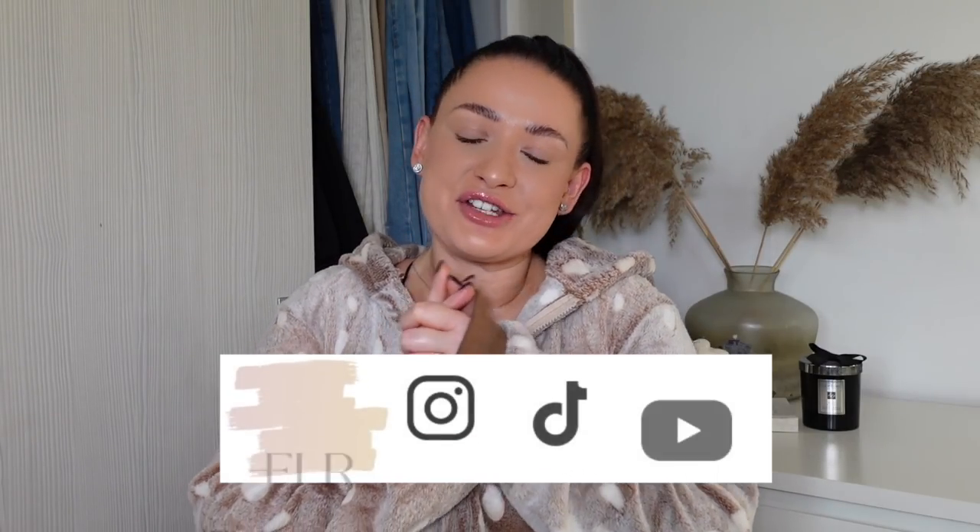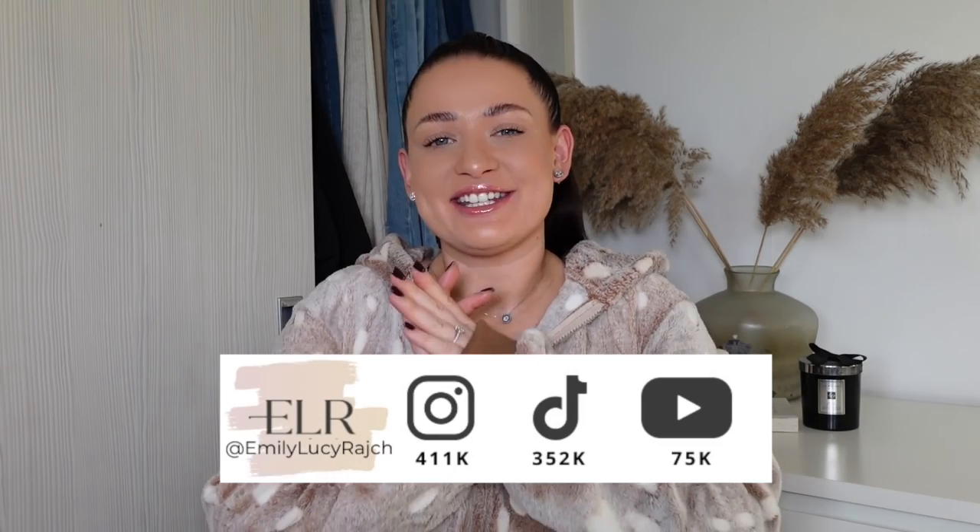Hi guys, welcome back to my channel, it's Emily Lucy Retch. If you're new here, I've got an Instagram account, a TikTok account, and a YouTube channel. Today's video is all about last-minute Christmas presents — stocking fillers, gift ideas, and also some suggestions on what to wear on Christmas day. I'm wearing a reindeer onesie right now. I'm not the biggest fashion icon but I just love to be cozy and feel festive. The weather is really cold so let's get going — I've got lots to share with you today.